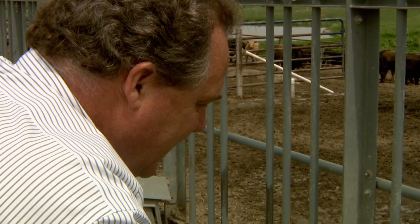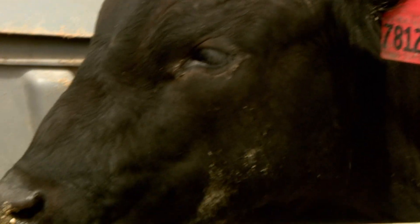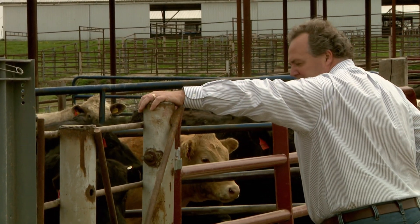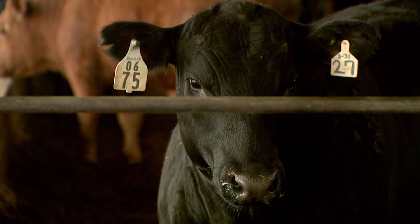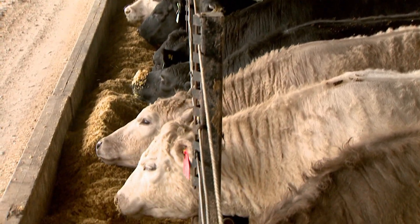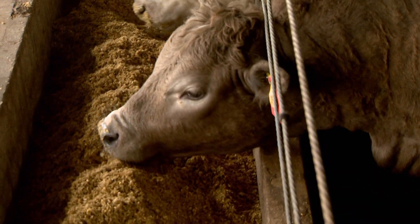MU animal science professor Jerry Taylor will measure the feed intake of nearly 8,000 animals. The researcher in the MU College of Agriculture, Food and Natural Resources will then identify how genetic differences in cattle affect feed intake and efficiency. The goal: to breed cattle that produce the highest quality of beef with the least amount of grain.